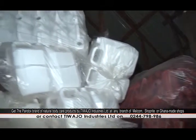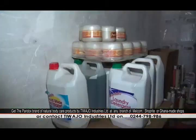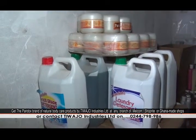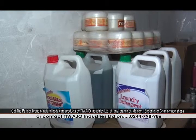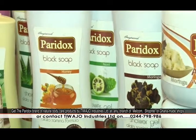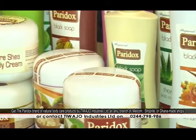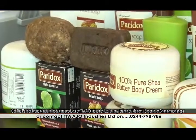We also do them in gallons for families, and in 25-liter gallons for export. Some people want them rebranded, some want food grade detergents, some want laundry detergents, and some want antibacterial cleaners. Those are not on the market — they are for specific companies. We even produce for Blue Skies. If you want to buy for personal use, you can go to Melcom or ShopRite at any branch, even in Kumasi. We are also in Ghana-Made stores, and we have a lot of distributors on the market. You can also call us on 0244-798-986.